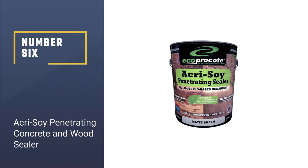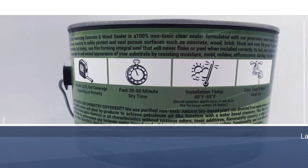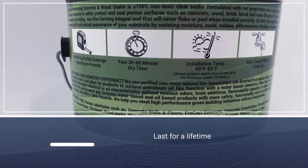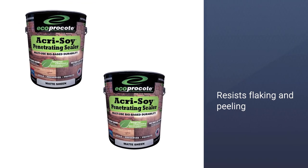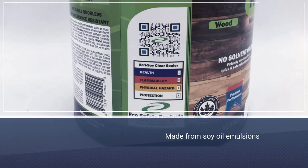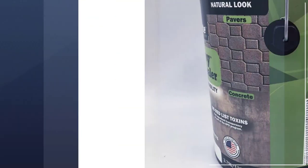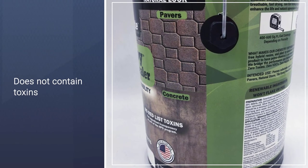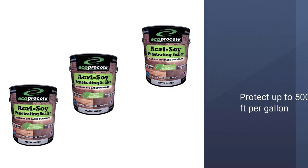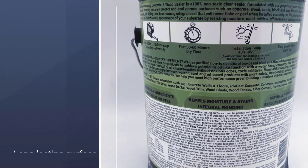Number 6: Acrysoy Penetrating Concrete and Wood Sealer. Acrysoy Concrete Sealer is a concrete sealer and protective wood sealer. The manufacturer claims that the protective coat can last for a lifetime and that it is resistant to flaking and peeling. It is made from soy oil emulsions and will also work on other surfaces such as wood, brick, and tile grout. It does not contain toxins. Acrysoy Concrete Sealer will protect around 500 square feet per gallon, so a little does go a long way and it works out to be inexpensive by area.